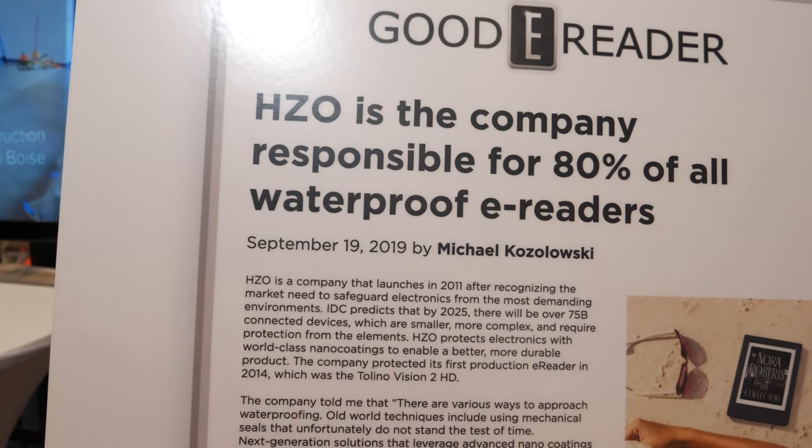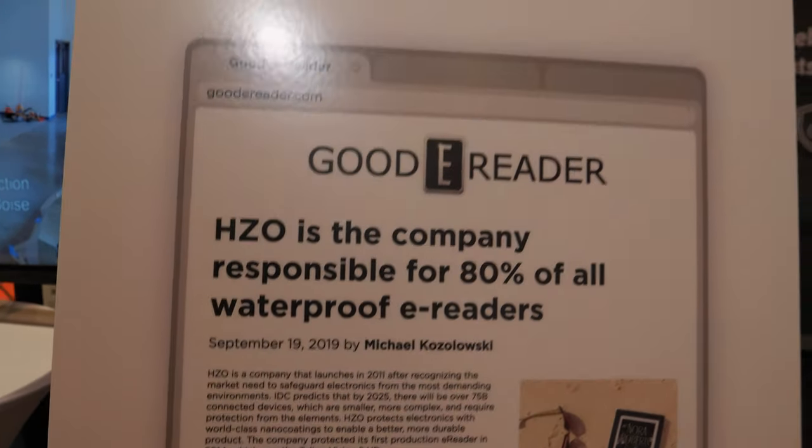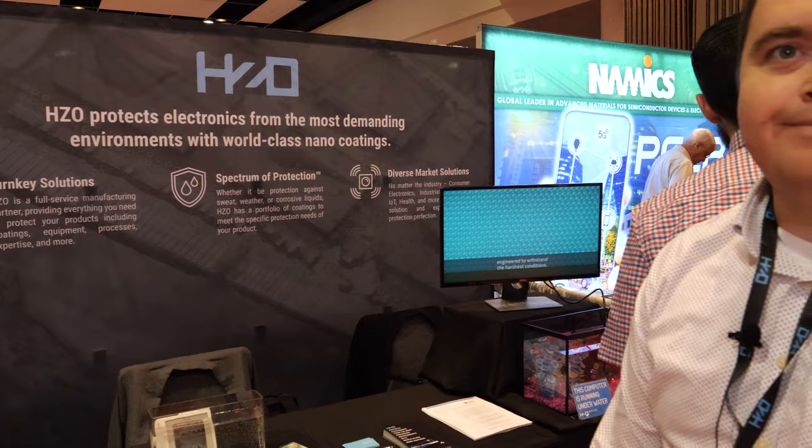80% of all waterproof e-readers — is that true? That is true, yep. How many e-readers are waterproof? I don't know the exact number, but I know that we protect millions of devices every year.